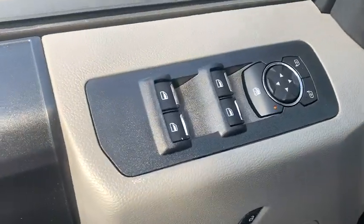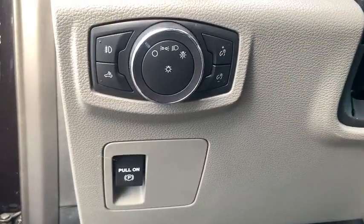Traction control. Dual airbags. Power steering. Cruise control. Four-wheel disc brakes. Power door locks. Rear window defroster. Compass. Fog lamps.